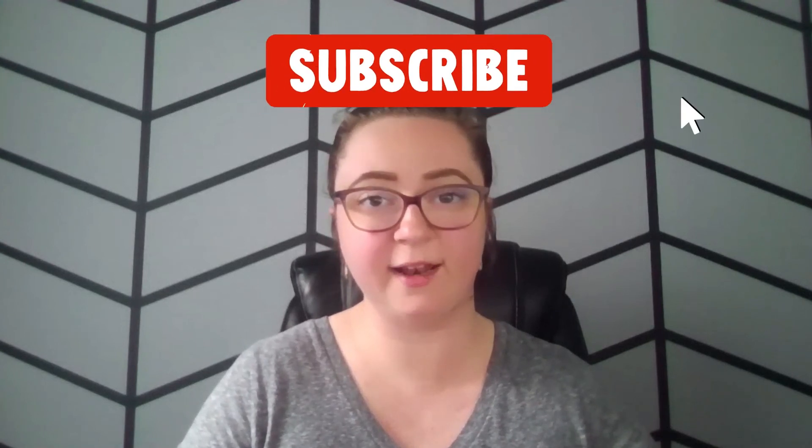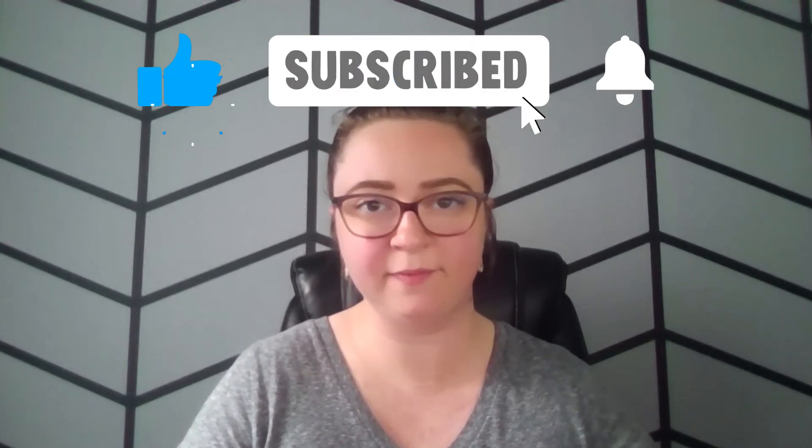If you liked this video, make sure you click that like button down below, and subscribe to our channel so that you can be notified every time we upload a new video. And if you have any HVAC design service needs, be sure to visit us at www.procalcs.net. Thanks for watching.